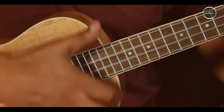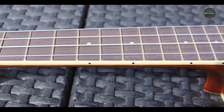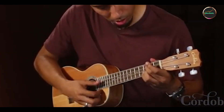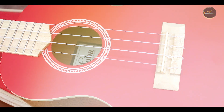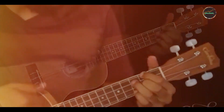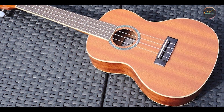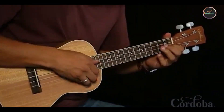Ideal for intermediate players and professionals alike, the Cordoba 15CM offers clear articulation and a rich, full-body tone suitable for a wide range of musical genres. Its concert size provides a comfortable playing experience, while its precise intonation makes it a favorite among discerning musicians. The 15CM's lightweight construction and satin finish enhance playability and comfort, making it easy to handle during extended practice sessions or live performances. Its accurate tuning and ergonomic design ensure a hassle-free playing experience, whether on stage or at home.